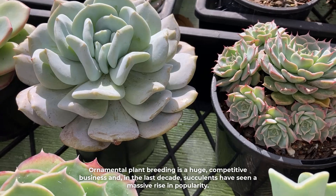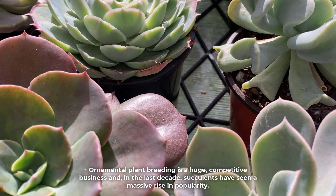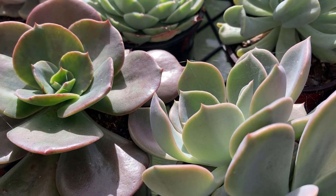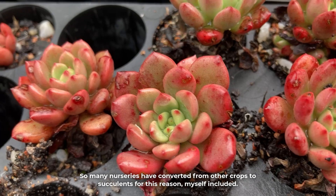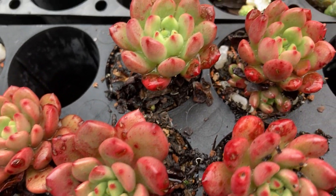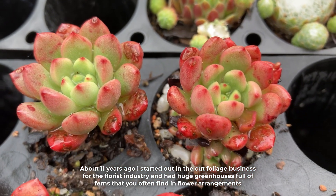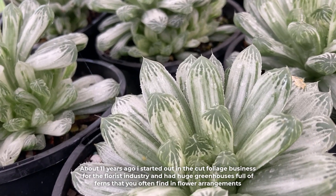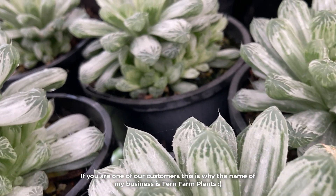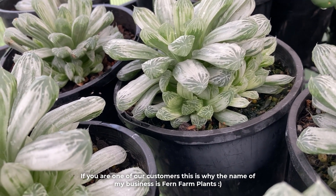Ornamental plant breeding is a huge competitive business, and in the last decade succulents have seen a massive rise in popularity. So many nurseries have converted from other crops to succulents for this reason — myself included. About 11 years ago I started out in the cut foliage business for the florist industry and had huge greenhouses full of ferns that you often find in flower arrangements. If you are one of our customers, this is why the name of my business is Fern Farm Plants.